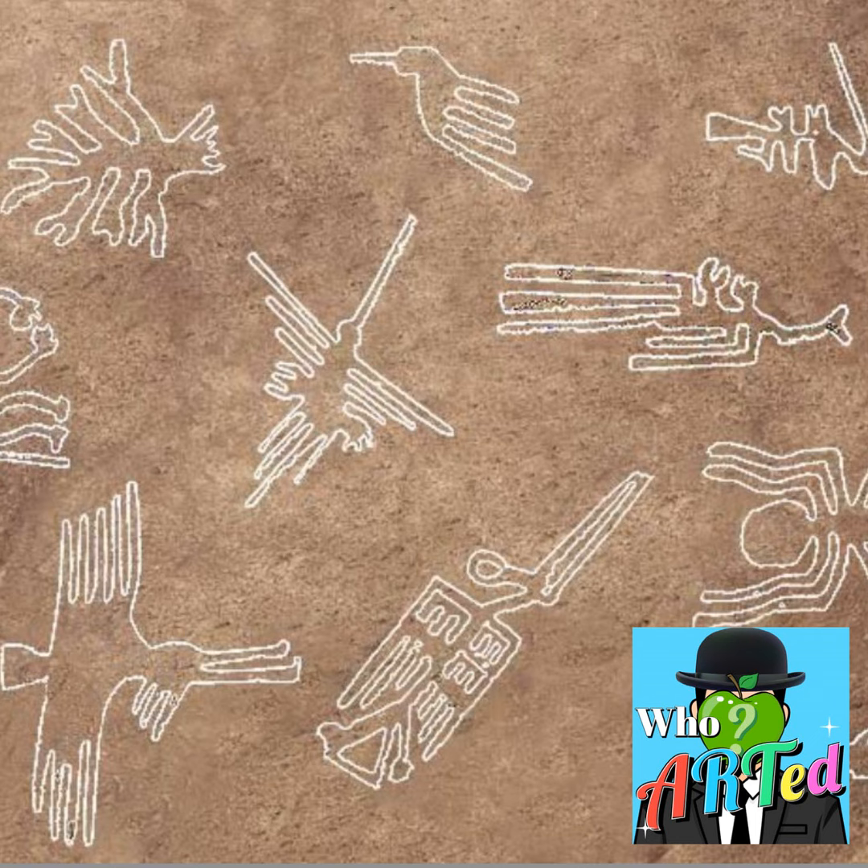Which really begs the question: how were they created? Not so much physically how they were dug out, but how were they planned and executed to make these massive straight lines and winding paths around the desert to form spiders and birds and monkeys and other things that would be recognizable from the sky?